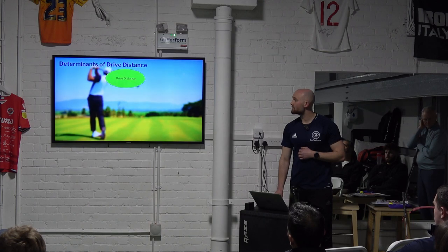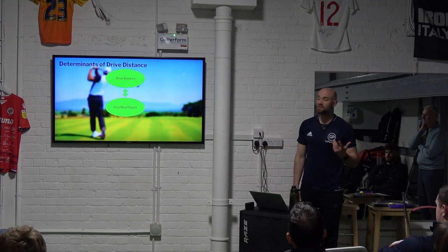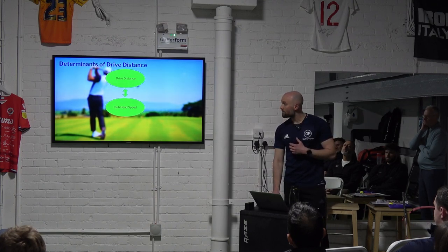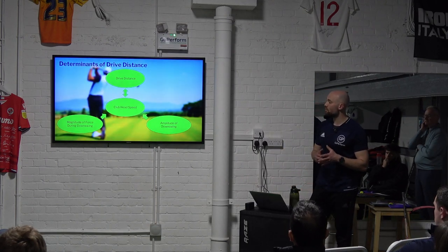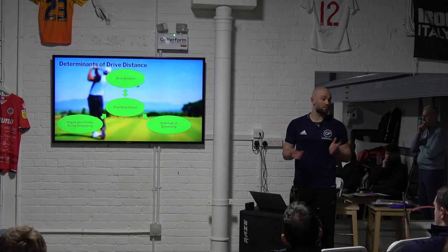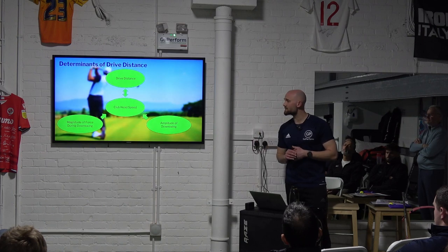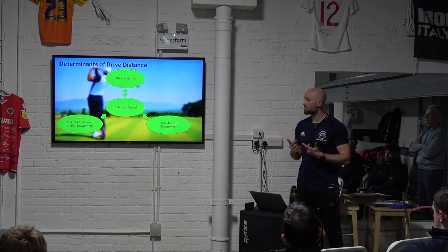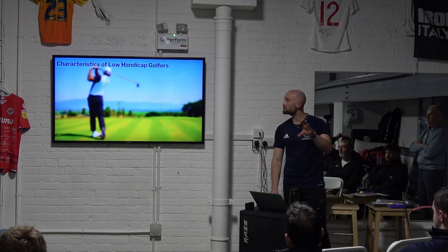What determines drive distance? Everyone has heard of club head speed, but what actually predicts it is the magnitude of force you can create during your downswing, as well as the amplitude — the range of movement the club head goes through. Those two factors predict club head speed, which influences drive distance.